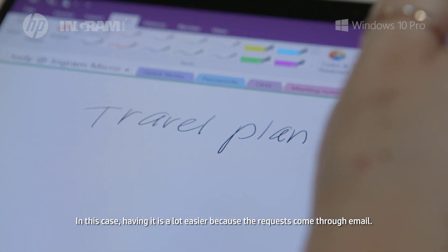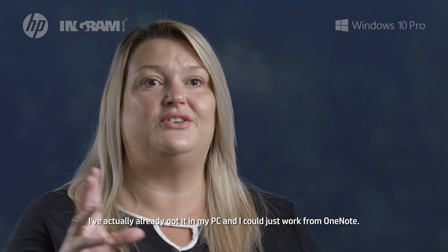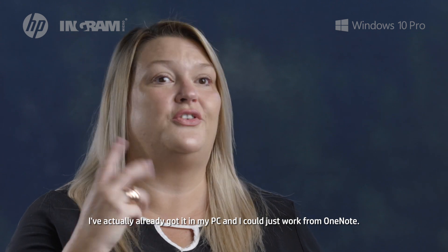Having that is a lot easier because the request comes through email — I don't need to transfer it to a book. I've already got it in my PC and I can just work from OneNote from there.